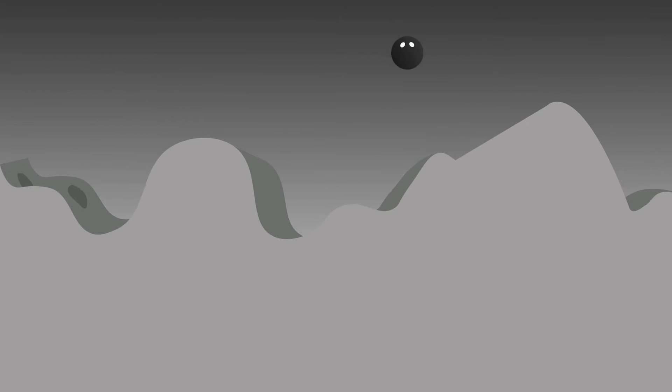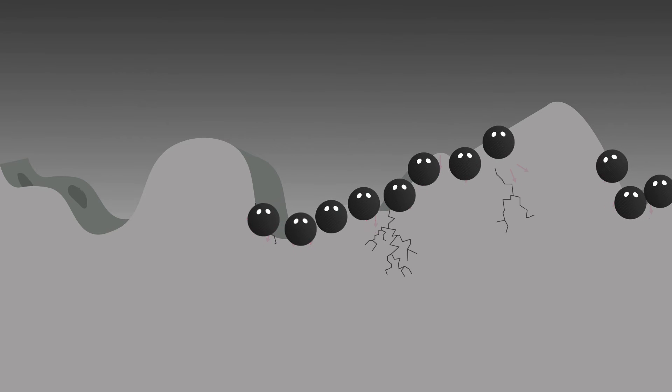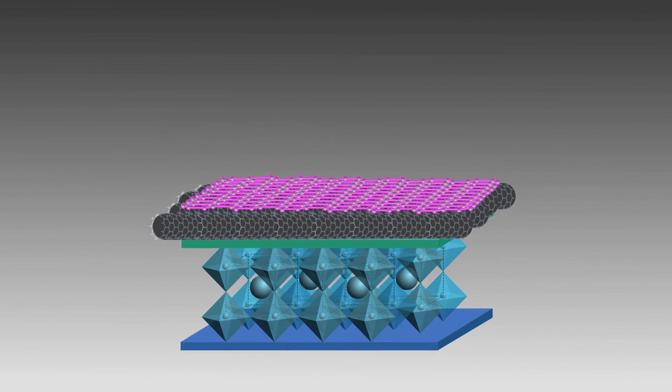One critical issue when storing liquefied hydrogen in steel containers is called hydrogen embrittlement, a process by which hydrogen atoms penetrate and fracture the inner steel walls. To prevent this from happening, Lee's group applied a polytetrafluoroethylene coating, which effectively stops hydrogen atoms from getting into cracks in the steel.